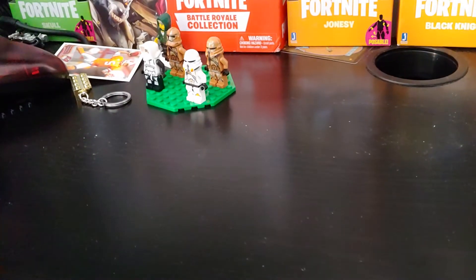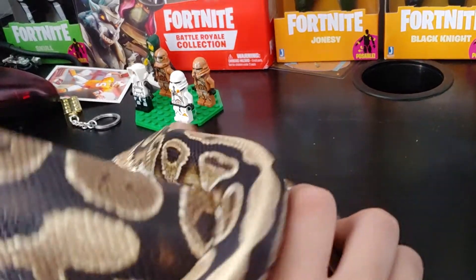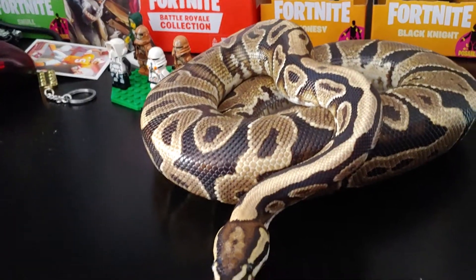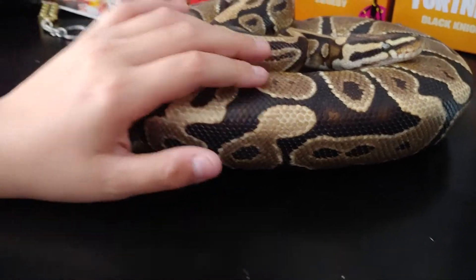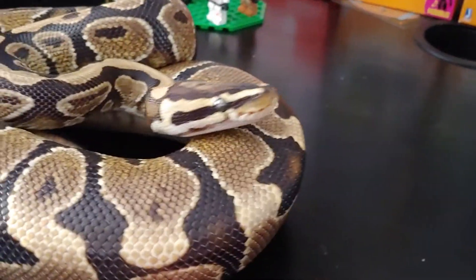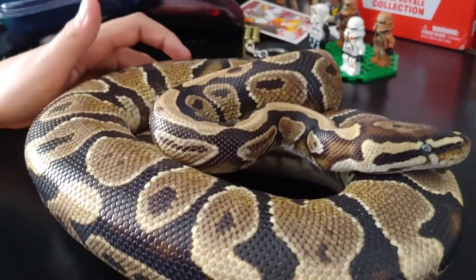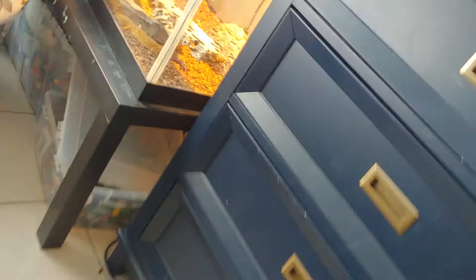Today I'm going to be showing you my snake. This is a yellow belly ball python, his name is Bumblebee. I'm pretty sure I showed him in one of my pet collection slash reptile collection videos. There's also a bearded dragon and my geckos are over there.